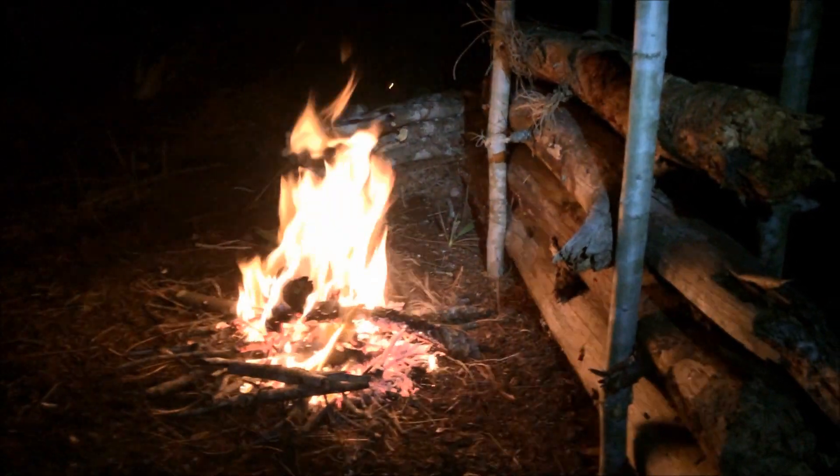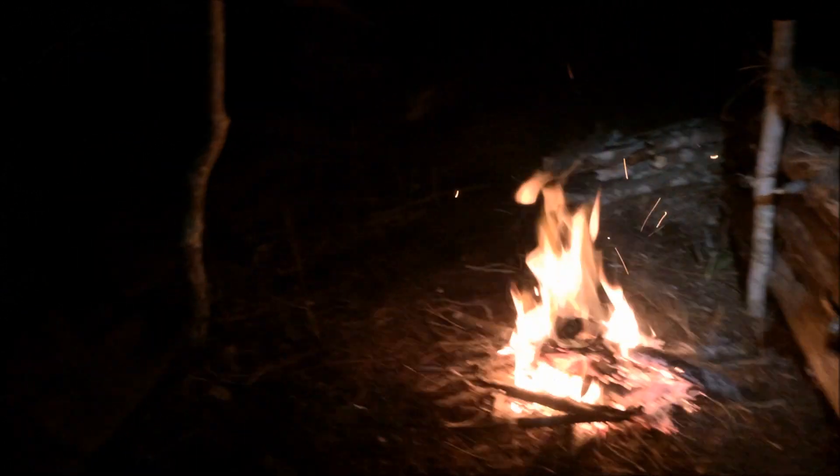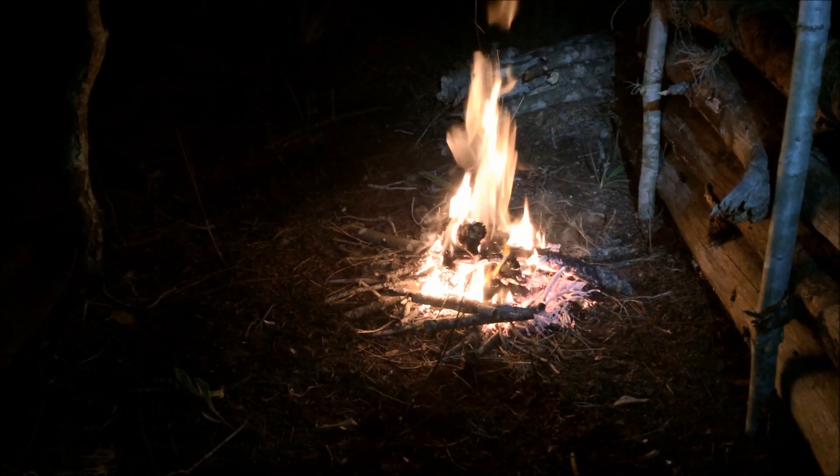I have my fire going, my reflector wall set up, and my wool blanket and tarp and everything all set up. It is 6:36, so I'm going to heat a little bit and then go gather a bunch more firewood. I need quite a bit more firewood. Got the beginning of the shelter and everything set up.